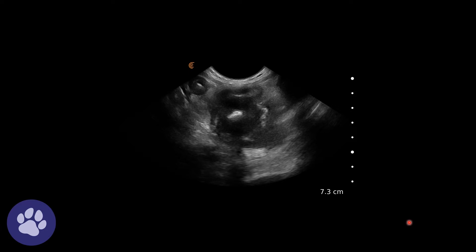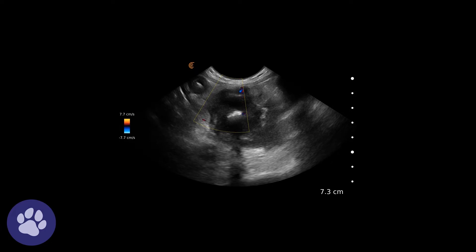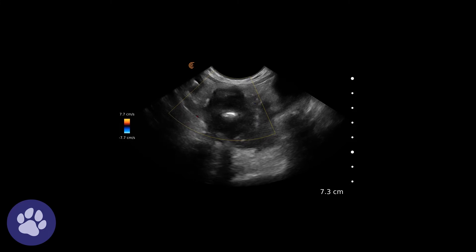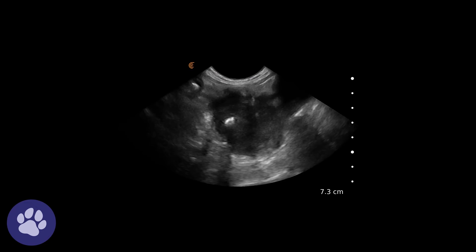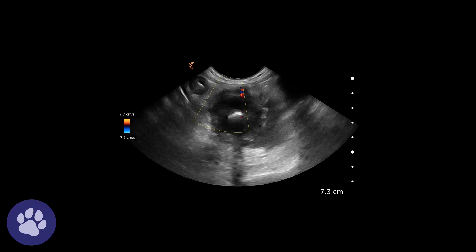In this image, we can see this really, really thick wall here. We're having a look for any signs of flow through, looking for how vascular this mass is so that we can take a fine needle aspirate and assess what cells we find.